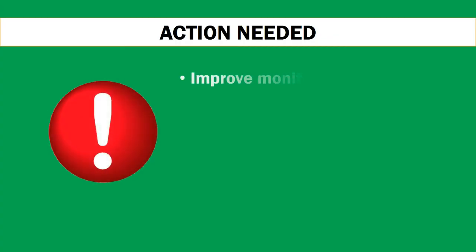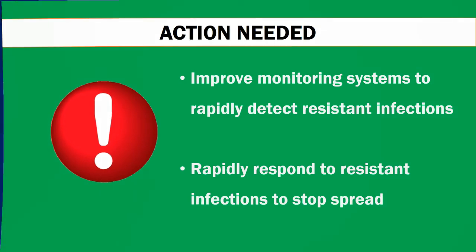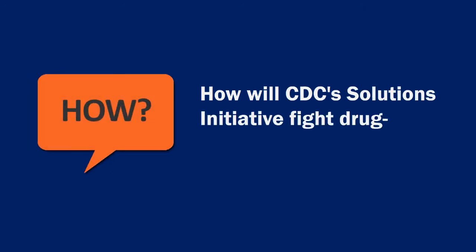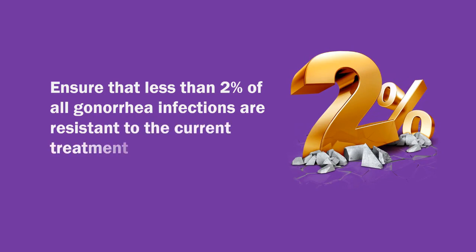Action is needed to improve monitoring systems to rapidly detect resistant infections and rapidly respond to stop spread. How will the CDC Solutions Initiative fight drug-resistant gonorrhea? By ensuring that less than 2% of all gonorrhea infections are resistant to the current treatment.